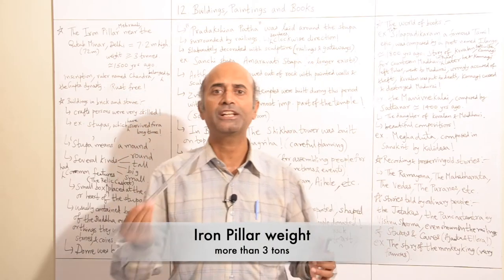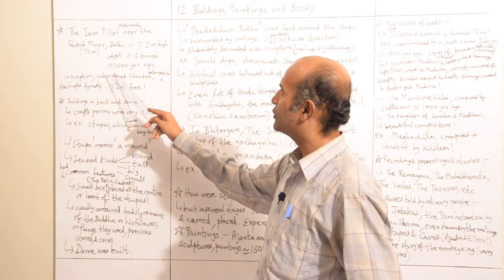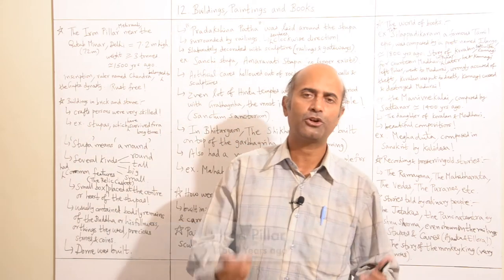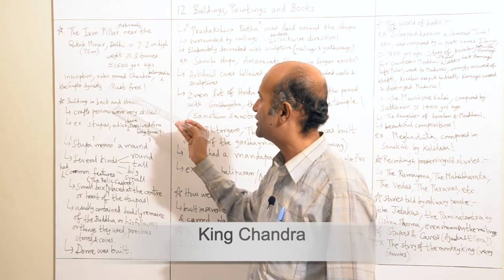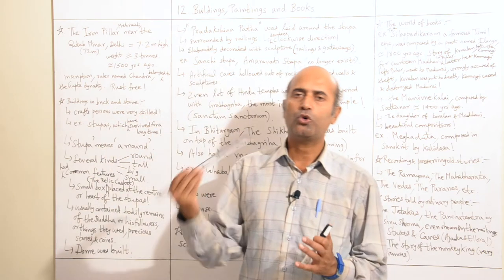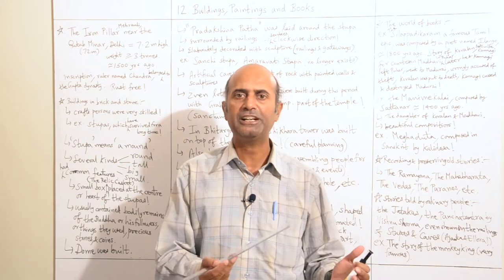It weighs approximately more than 3,000 kilograms, and it was built more than 1,500 years ago. Historians found an inscription mentioned on the iron pillar. In the inscription, King Chandra was mentioned, and he probably belonged to the Gupta dynasty. So most probably this Chandra ruler might have built the iron pillar.